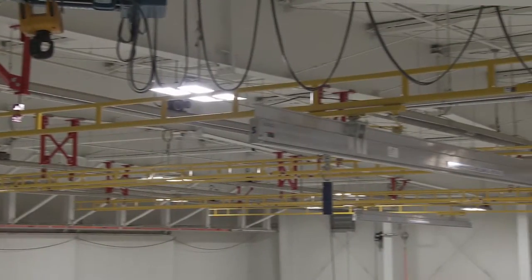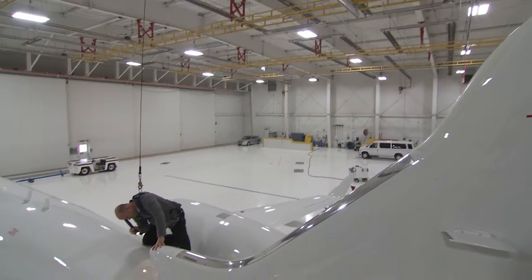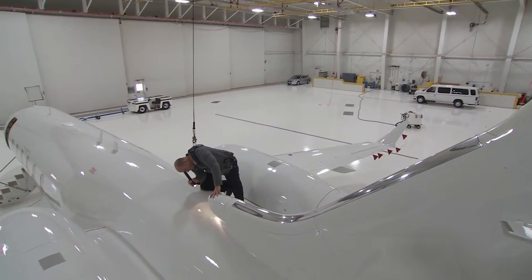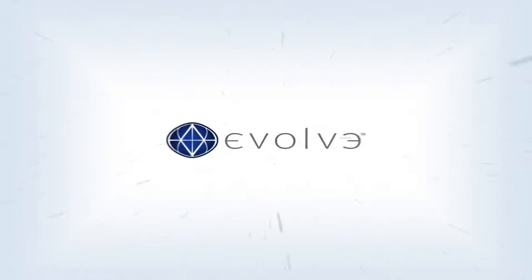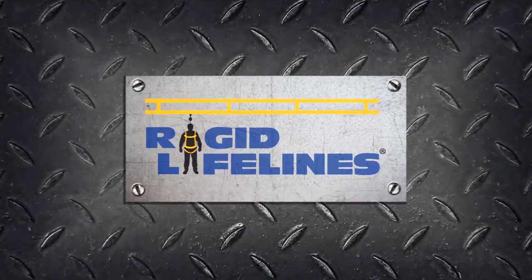Rigid Lifeline Systems, I think, just because of the quality of the product and how easy it is to work with, it's definitely something that I recommend anybody to use.